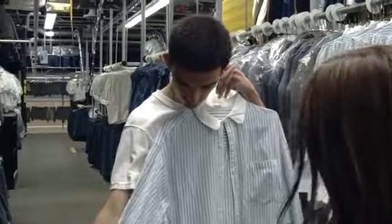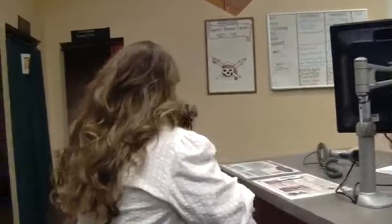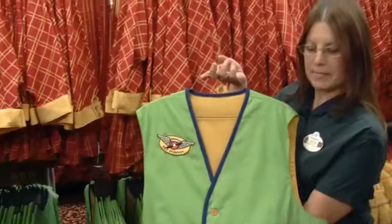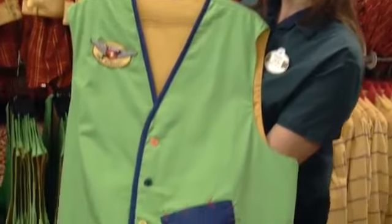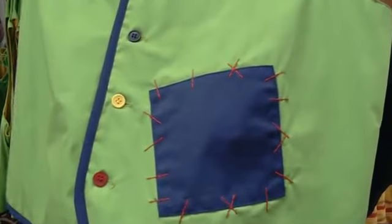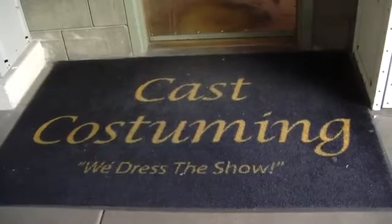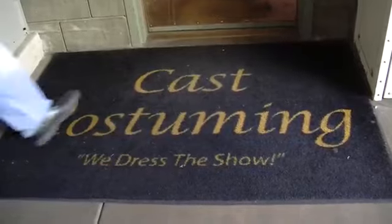After cast members get their costume, they go through checkout. Each costume has a barcode which is linked to an RFID chip so that Disney knows who has what costume. That beautiful patch down there — that is Goofy. And that's what we do, because we dress the show. They come in their clothes from home, come here, and get ready for their role out in the park. Mark Eads reporting for OCRegister.com.